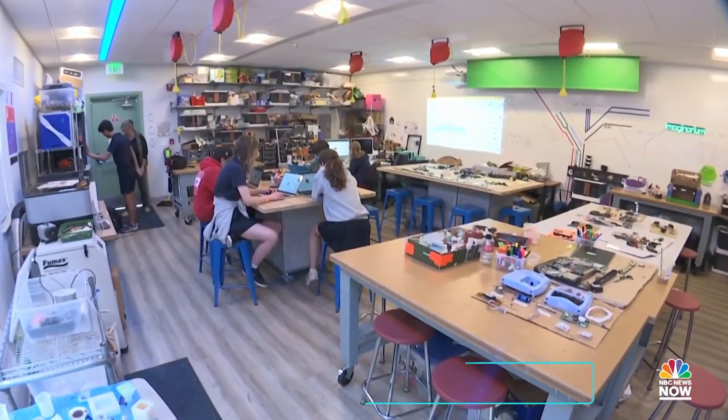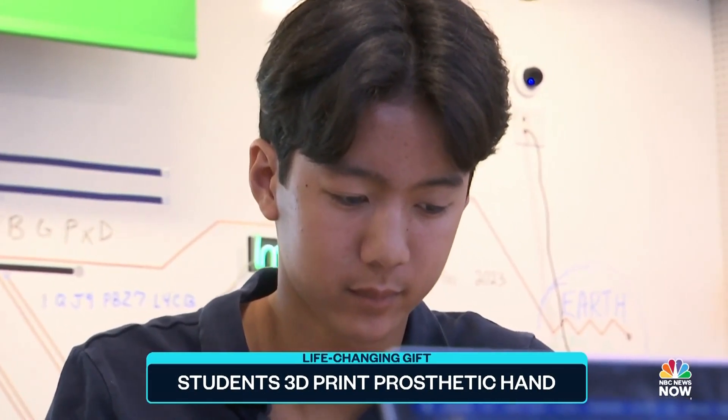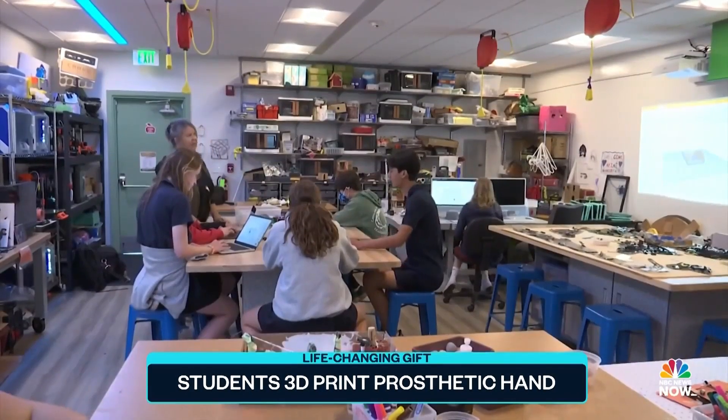In this classroom at Almaden Country Day School in San Jose, California, these 8th graders are learning the basics of 3D printing and modeling.